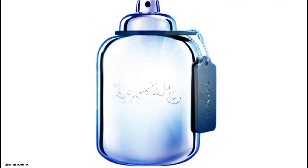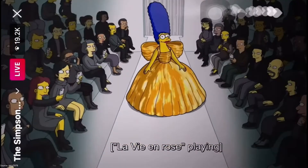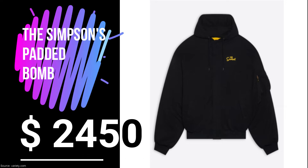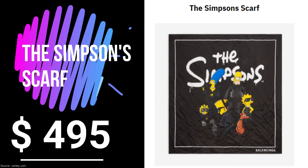Balenciaga launched its spring-summer collection with a short film featuring cartoon characters dressed in Balenciaga's Simpsons collection as they walked the runway. The collaboration includes graphic tees, baseball hats, footies, and keychains in different colorways decked with the image of the Simpsons family.